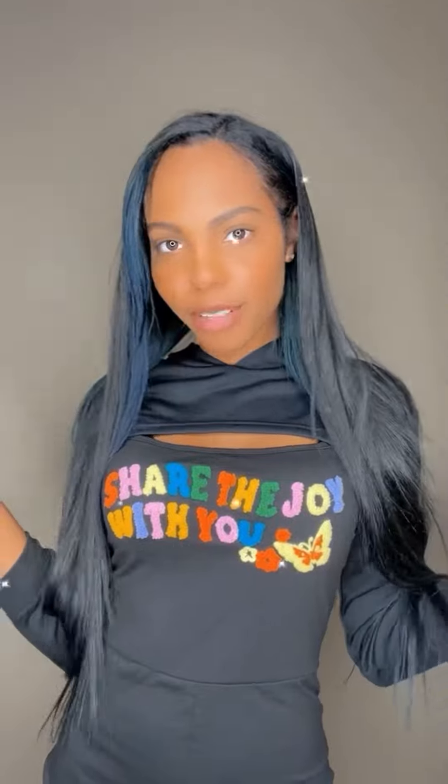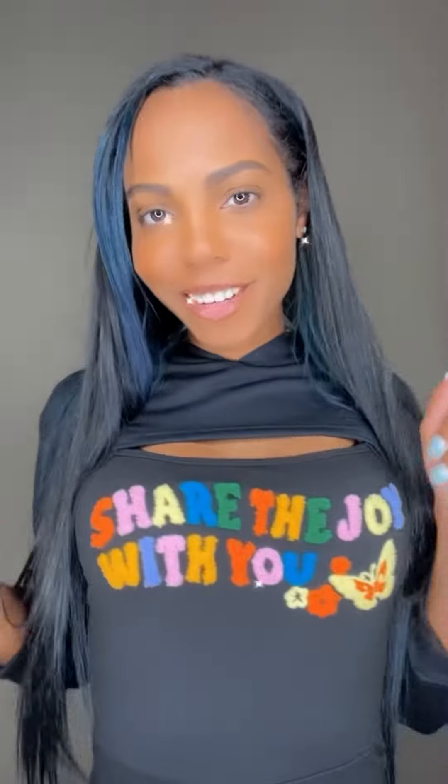Here's the romper I was talking about that I wanted this cropped sweatshirt for. I wanted to share the joy with you all.